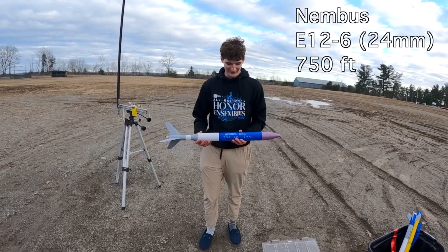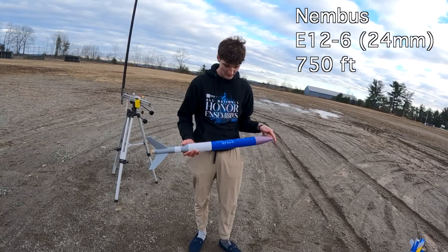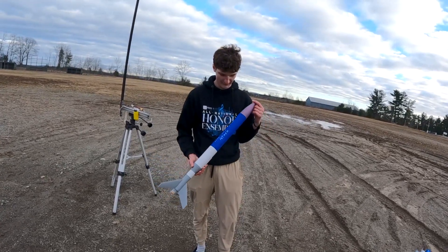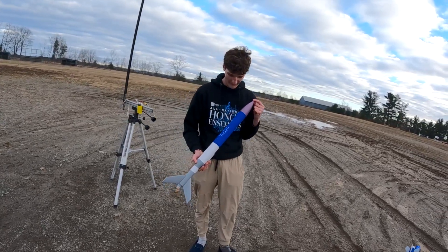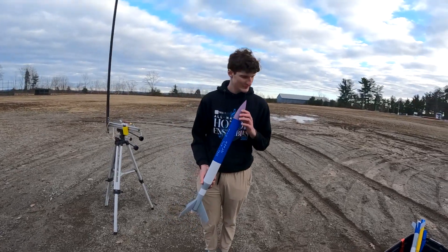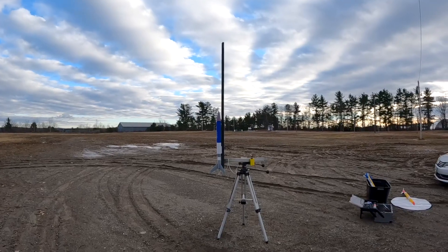This rocket is titled Nimbus. It has an E-12-6, weighing 287 grams and 870 millimeters tall. It should reach 750 feet in the air at 145 miles per hour. Three, two, one.